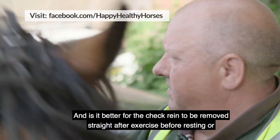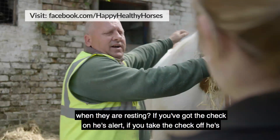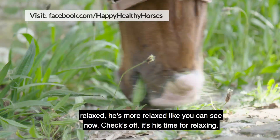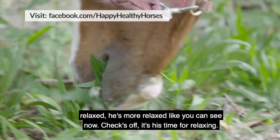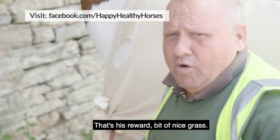Is it better for the check rein to be removed straight after exercise before resting, or when they're resting? If you've got the check on, he's alert. If you take the check off, he's relaxed. So he's more relaxed — you can see now, check's off, it's time for relaxing. That's his reward, a bit of nice grass.